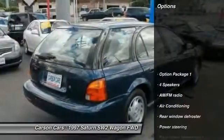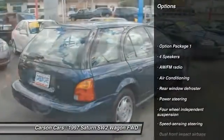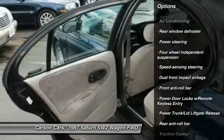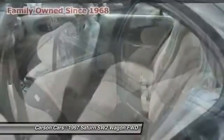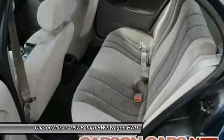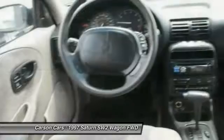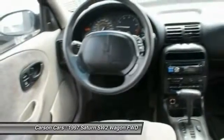Here are some of this vehicle's great options: traction control, dual airbags, power steering, air conditioning, cruise control, center armrest, premium sound system, rear window defroster, security system, power windows. Your new ride is just a phone call away.